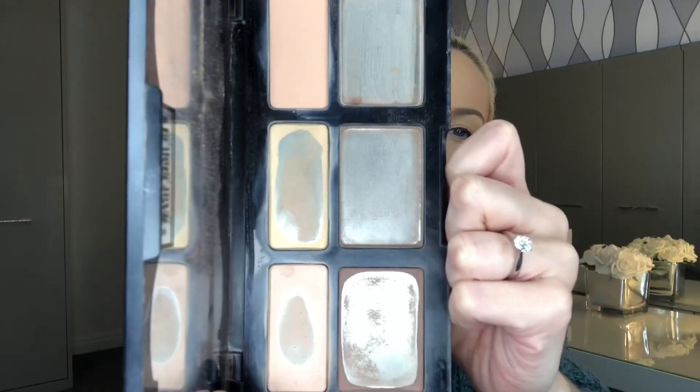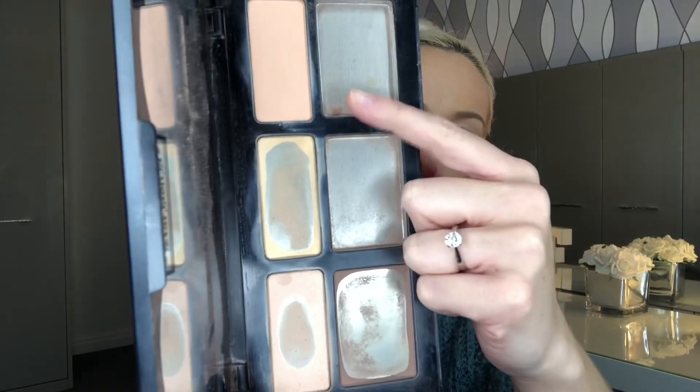I'm wearing it now on the cheekbones and it just gives a really natural shadow look. And then I just love the yellow and light shades here which you can use for under your eyes. You can clean up the cheekbone which I love doing just to give it a nice clean sharp look. I'm taking this with me whenever I travel and that is a good sign to me that it's a good product if I can't live without it when I'm staying somewhere. So that's the Shade and Light palette.